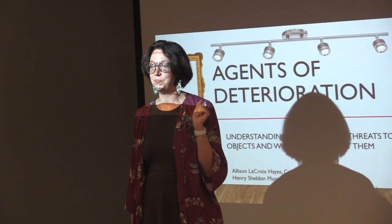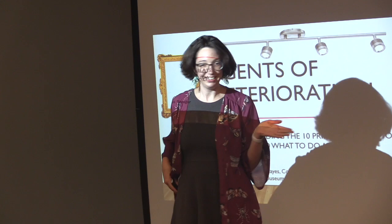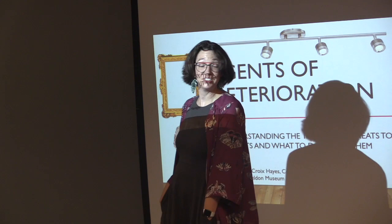Hello everyone, welcome to the Middlebury Science Cafe. We are super excited to be hosting Allison today to talk about Agents of Destruction, which is just a really cool title.